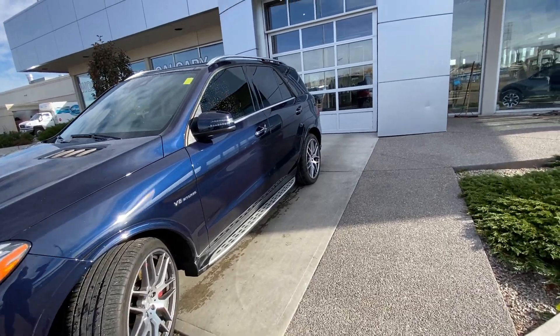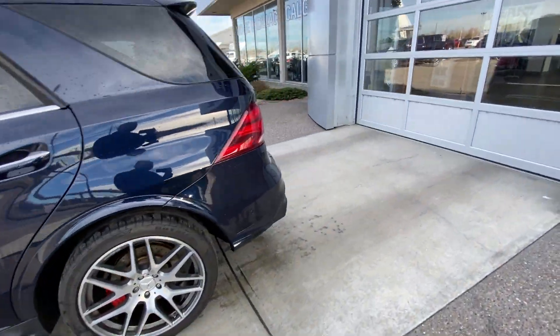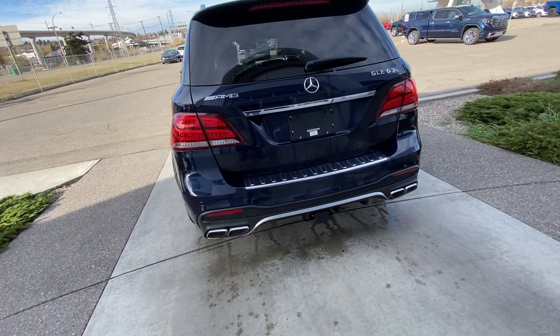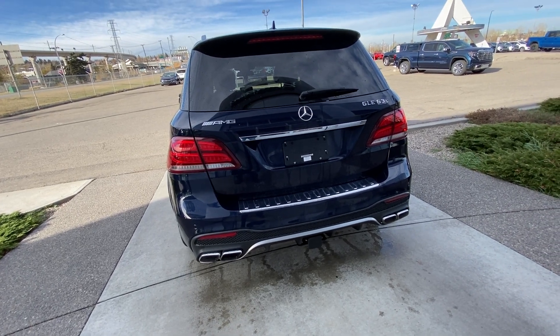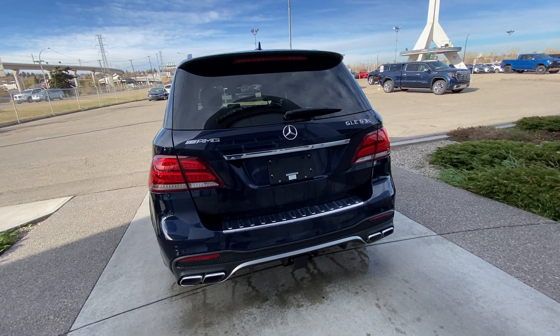Making our way back down the side, we have tinted privacy windows all around. At the back of the vehicle, we have the quad-tipped AMG exhaust system, as well as a trailer tow package, power tailgate, and LED brake lights with your AMG GLE 63 S badging.